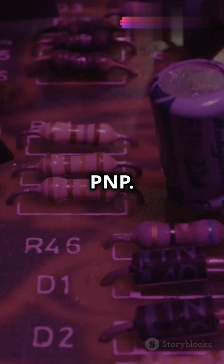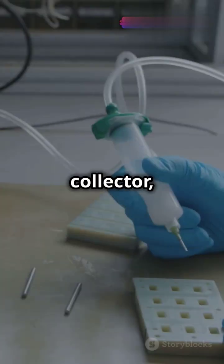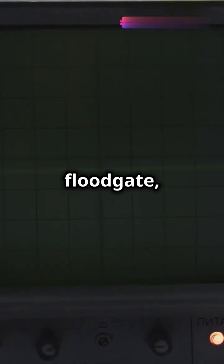Each BJT has three terminals: base, collector, and emitter. Think of the base as the gatekeeper — when a small current flows into the base of an NPN transistor, it opens the floodgate, allowing a larger current to flow from the collector to the emitter.